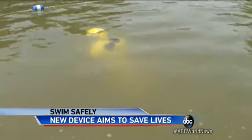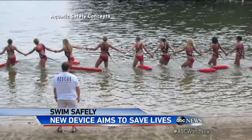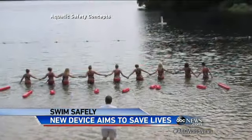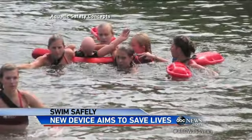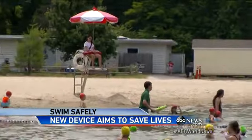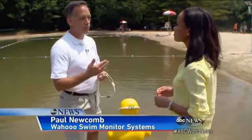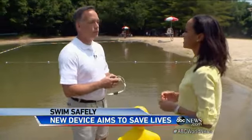Look how this bright yellow dummy just vanishes. For decades, the best way to find a lost swimmer was to form a rescue line, sweeping the area step by step. But now, lifeguards can pinpoint a swimmer with this locator. I was a lifeguard back in 1980, and hardly anything has changed since then? Absolutely.